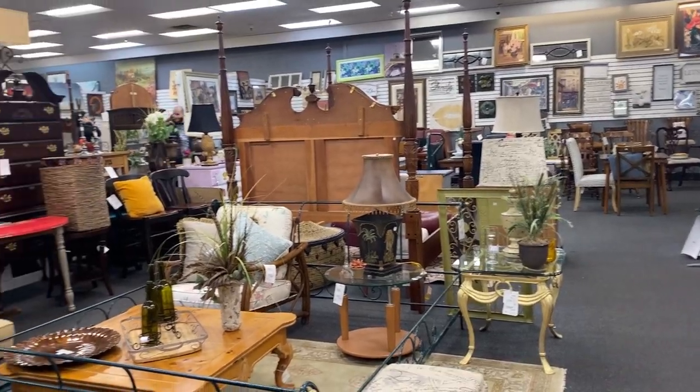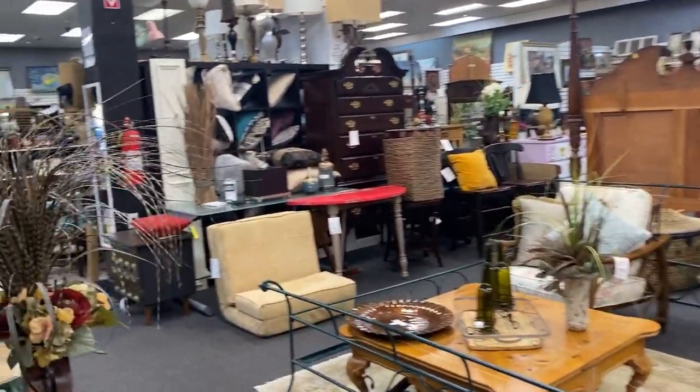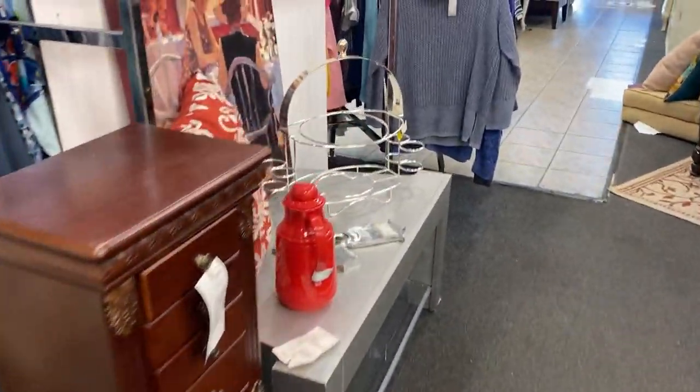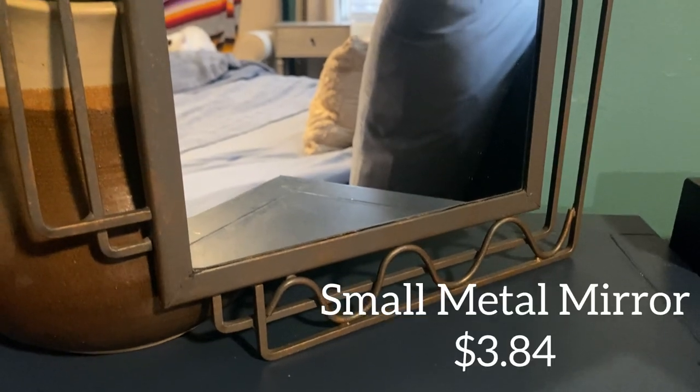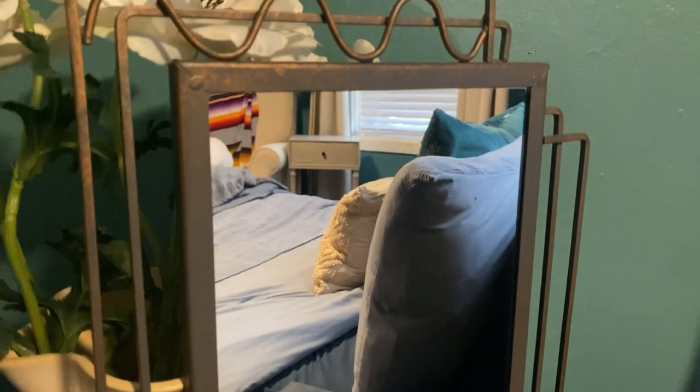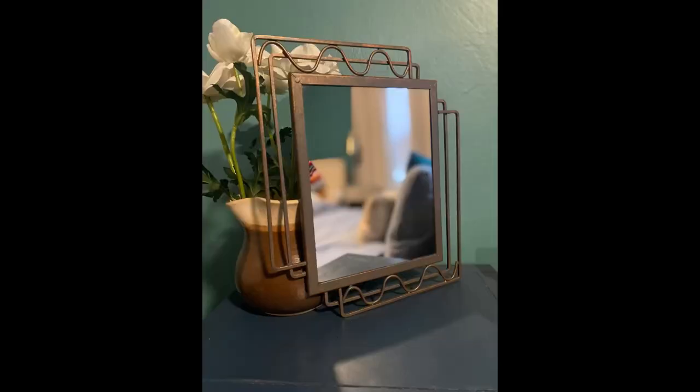Although I surely could have spent another hour looking around, it was time to go and I am going to head home now and show you guys what I found. I hope you enjoyed today's thrifting adventure. Be sure to subscribe for more second-hand home decor and garden inspiration. I'll see you next time.